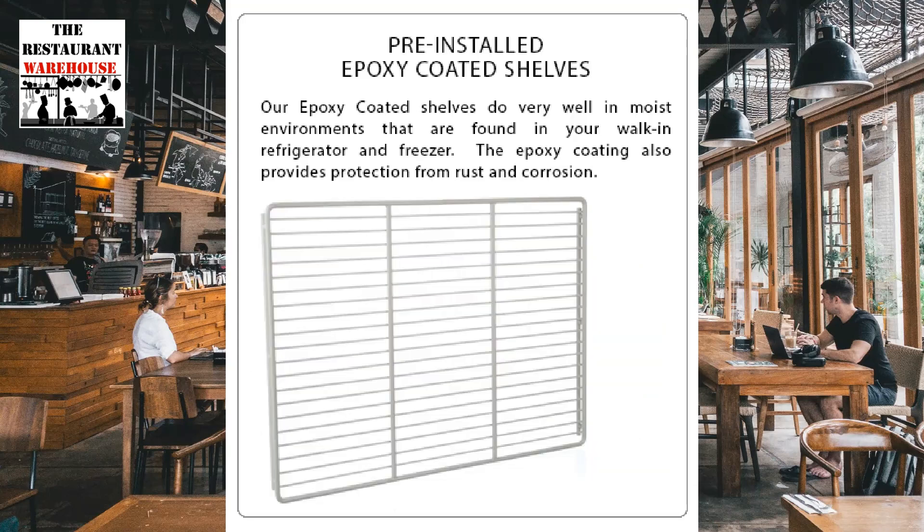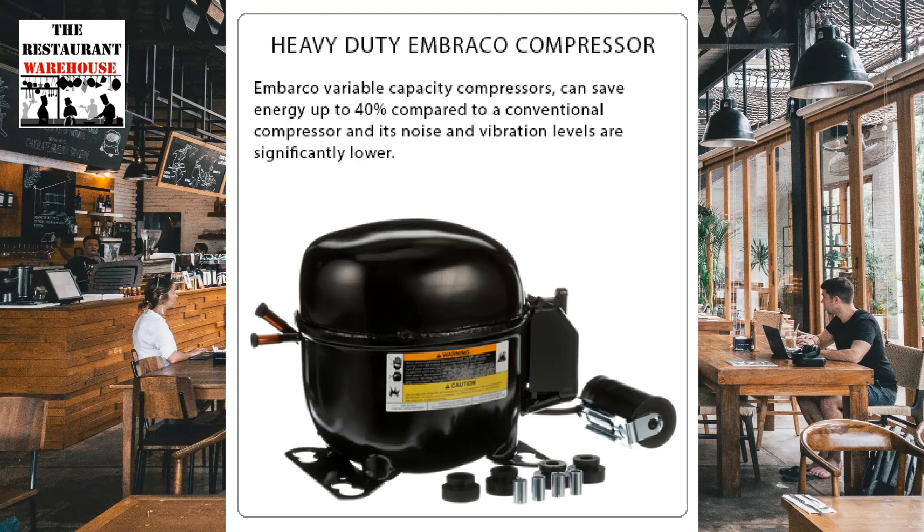Atosa refrigerators and freezers include epoxy shelves, allowing for flexible storage. Atosa refrigeration uses a heavy-duty compressor that saves 40% energy compared to conventional compressors.